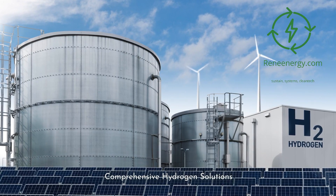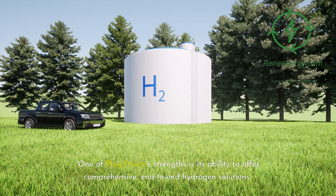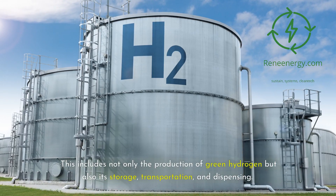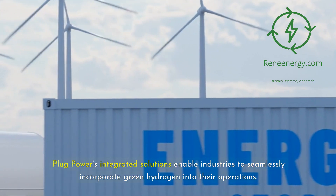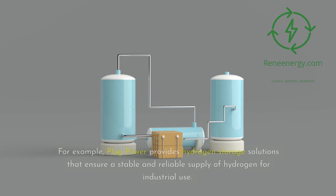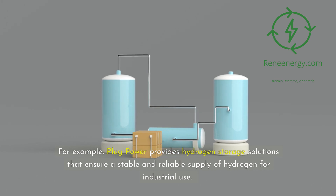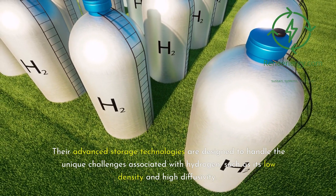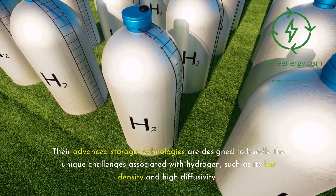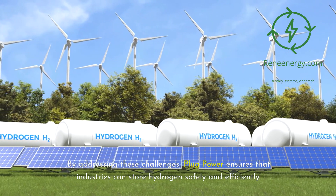One of Plug Power's strengths is its ability to offer comprehensive, end-to-end hydrogen solutions. This includes not only the production of green hydrogen but also its storage, transportation, and dispensing. Plug Power provides hydrogen storage solutions that ensure a stable and reliable supply of hydrogen for industrial use. Their advanced storage technologies are designed to handle the unique challenges associated with hydrogen, such as its low density and high diffusivity, ensuring industries can store hydrogen safely and efficiently.